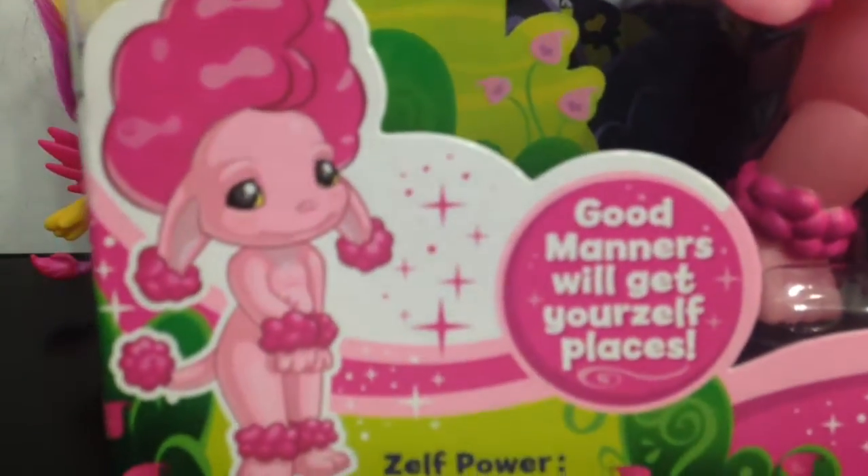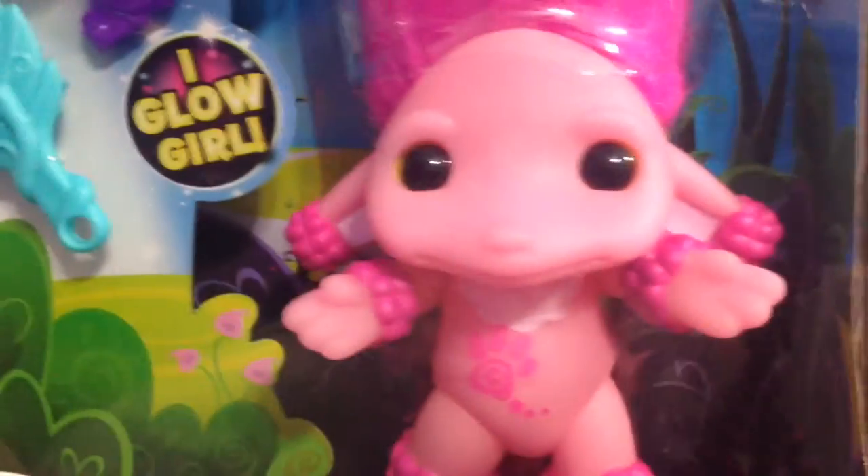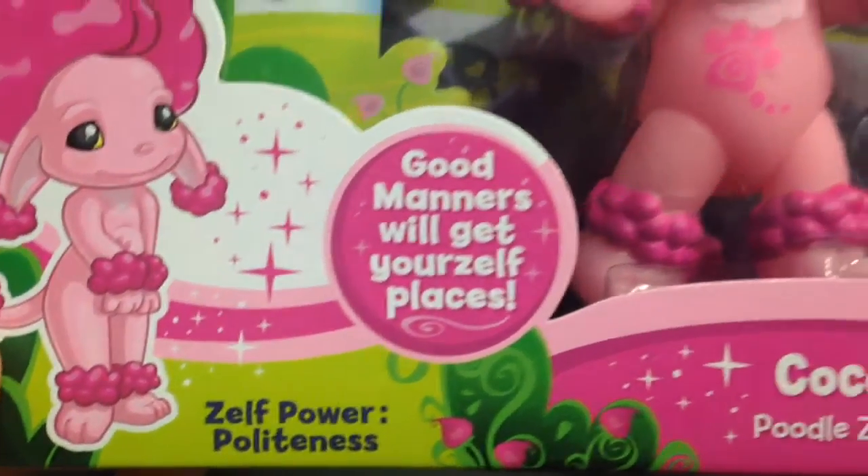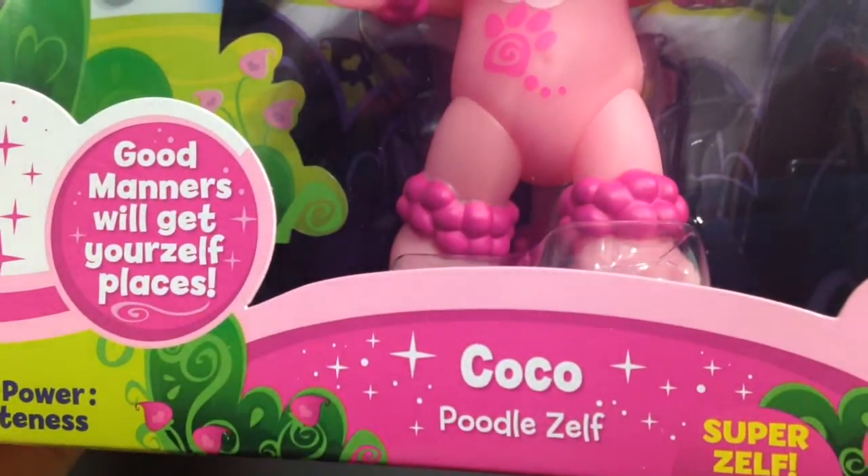You can see her adorable artwork here, and she has the glow in the dark finish. It says 'Good manners will get your Zelf places,' and her Zelf power is politeness.